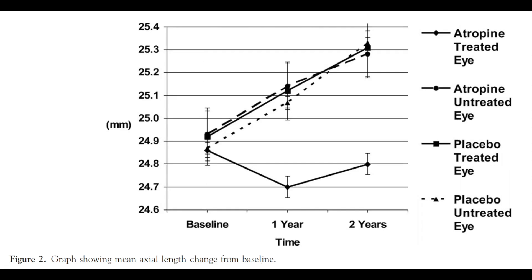On this graph, the axial length showed that the treated eyes did not really increase their axial length at all, but the untreated eyes increased in length by about 0.38 millimeters. That's a significant difference in the length.